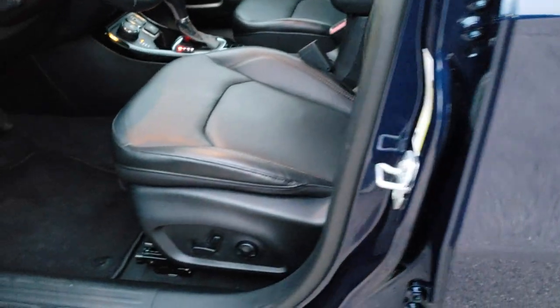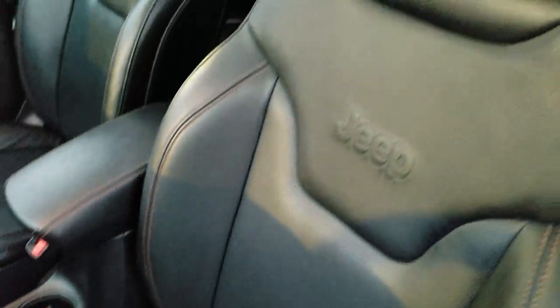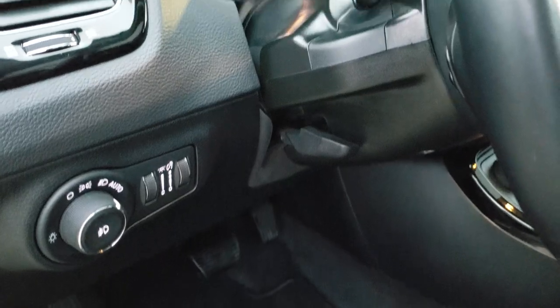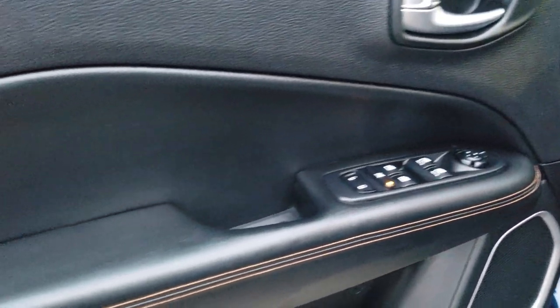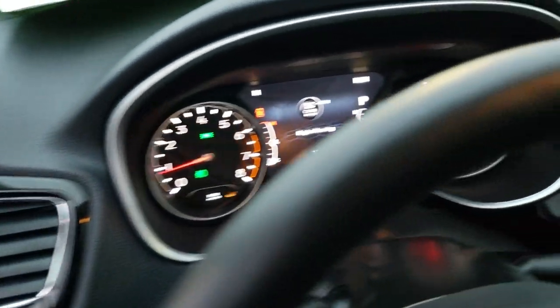As we hop inside the vehicle, you can see this Limited package gives you the black leather interior with a copper stitching detail. It has a power driver's seat with lumbar support and factory floor mats throughout. It does have auto headlamps, tilt and telescopic steering wheel, power windows, power locks, and power mirrors. You can see the copper stitching on the side there too — really good looking.